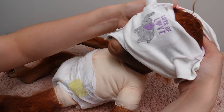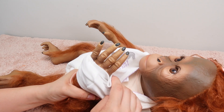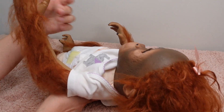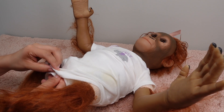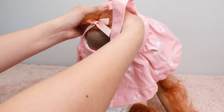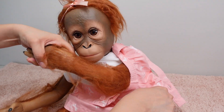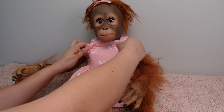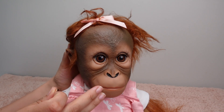I'm going to try this newborn onesie on her and see if it fits — we're going to have to take her out shopping. Newborn does fit her! I'm thinking her name is going to be Lisa or Luisa. She looks so cute in these little overalls. I'm going to go ahead and put earrings in her ears.